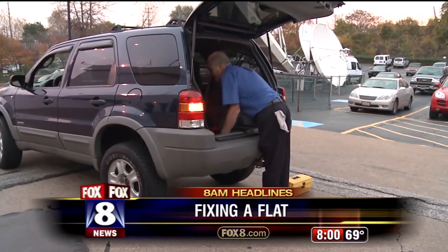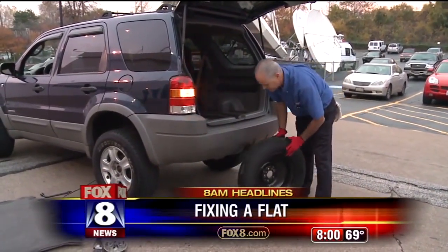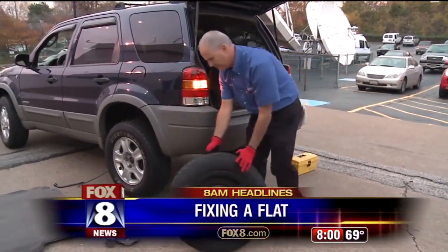It is a situation that many of us want to avoid — having to change a tire. But an expert is here to show us how to do it and also how to avoid a flat.